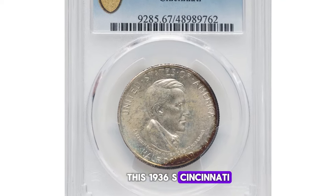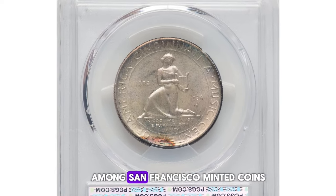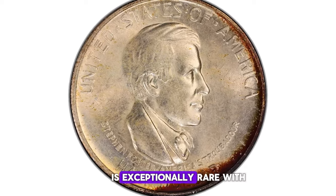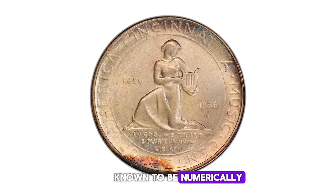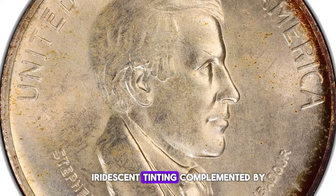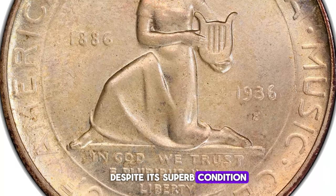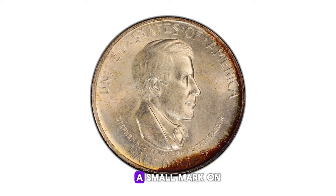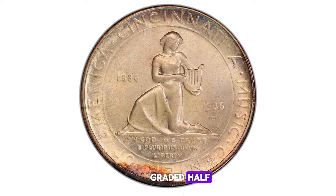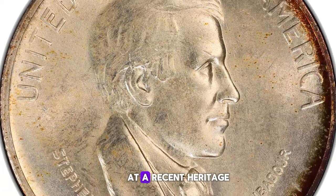This 1936-S Cincinnati half dollar is a rare find, graded as uncirculated MS67. Among San Francisco minted coins of this commemorative type, finding one in superb gem condition is exceptionally rare, with no examples known to be numerically finer than the current MS67 coin. Each side of this half dollar features subtle iridescent tinting, complemented by a deep russet frame around portions of the borders. Despite its superb condition, the coin has only one notable abrasion — a small mark on Foster's eyebrow. This exceptional MS67 graded half caught the attention of collectors, selling for an impressive $7,200 at a recent Heritage Auction sale.